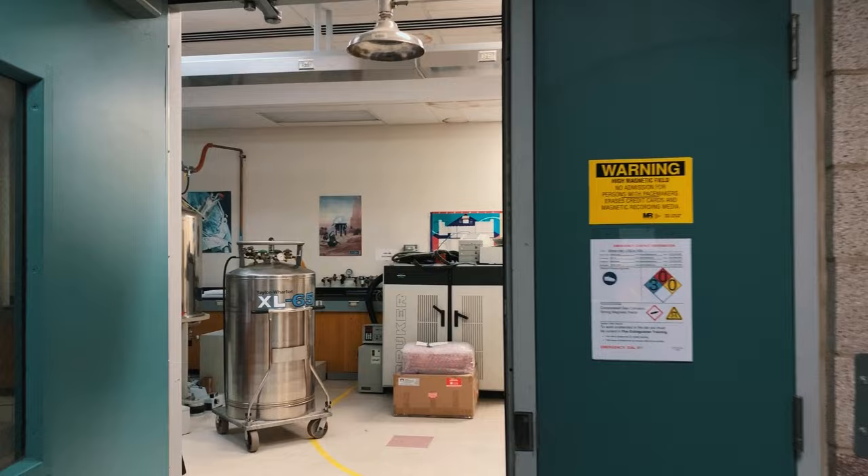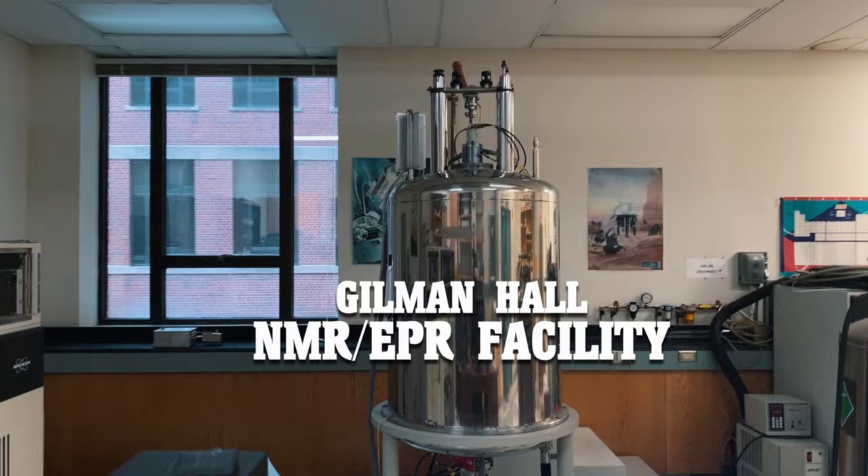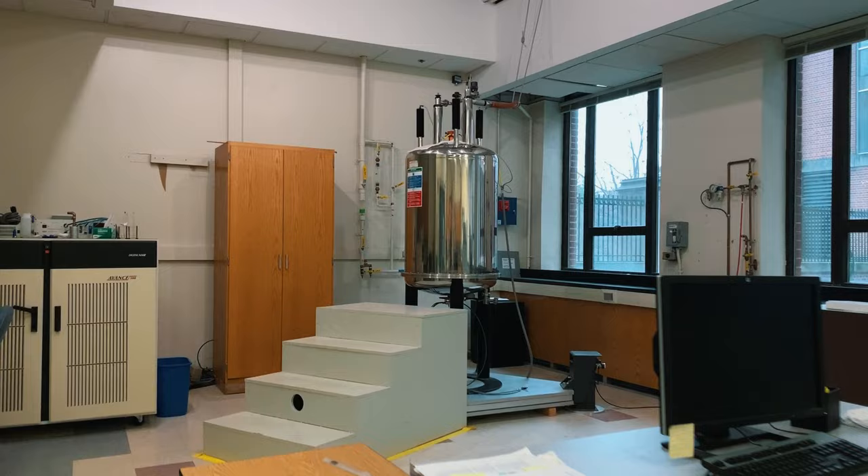Gilman Hall also is home to an additional NMR and EPR spectroscopy lab. The lab contains two additional NMR spectrometers and EPR capabilities.